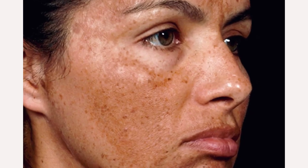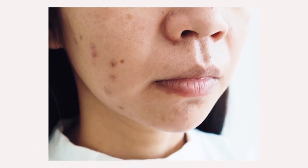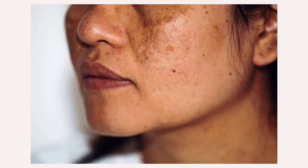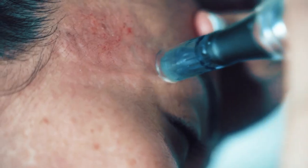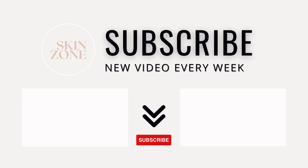For stubborn pigmentation, advanced professional skin treatments — depending on your Fitzpatrick type and the form of hyperpigmentation — to accelerate your results include chemical peels, microneedling and cosmolam. If you're interested in learning about skincare ingredients for hyperpigmentation, then check out these two videos here.